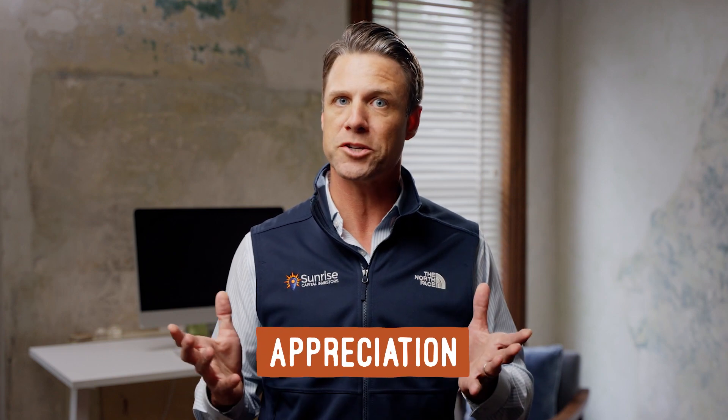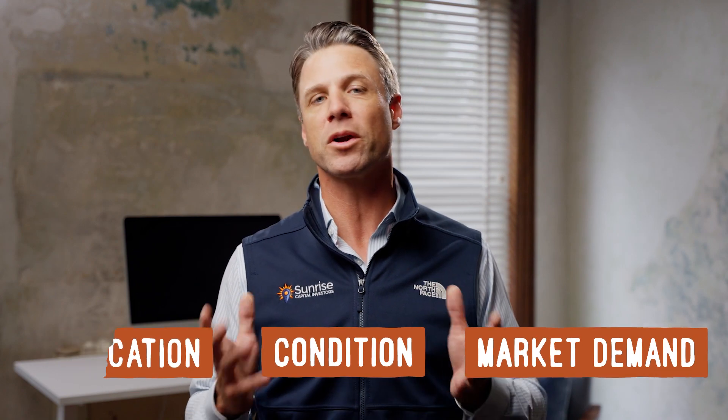Furthermore, investors should consider the potential for appreciation, which can increase the property's value over time. Investors should look at the property's location, condition, and market demand. Location is a critical factor because it can affect rental rates and demand — properties in high-demand areas with a strong rental market can generate higher rental income and cash flow. The condition of the property is also important, as significant repairs or renovations can reduce cash flow potential. Market demand affects occupancy rates as well as rental income. Investors should also consider financing options, as the loan terms can significantly impact cash flow. Using debt can increase returns, but it's essential to ensure that debt service payments are manageable and won't negatively impact cash flow.